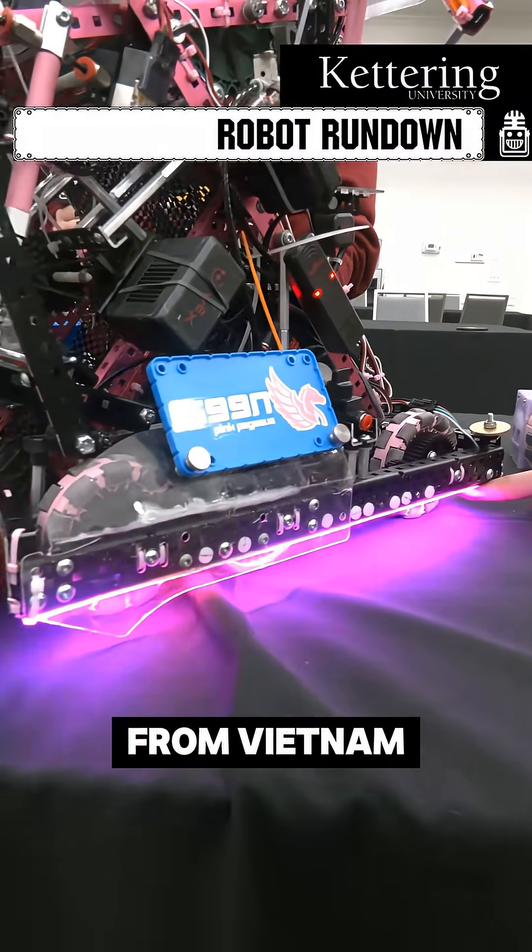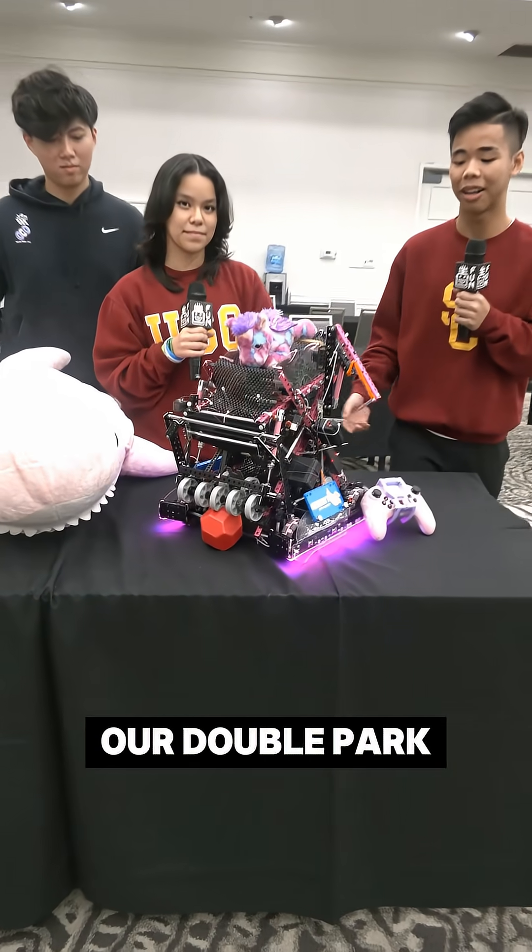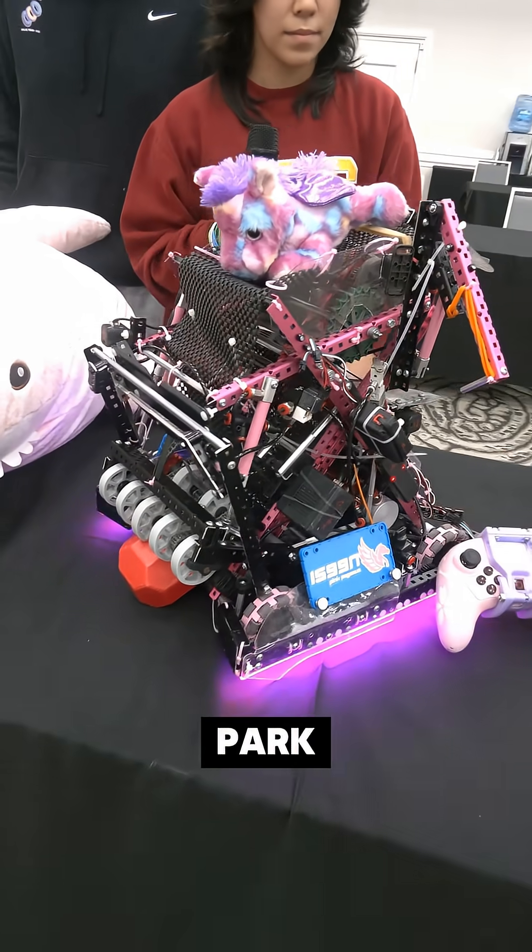Hi, I'm Alex. We're 1599N from Vietnam and we're going to be talking about our cosmetics and our double park. The first thing is our double park.